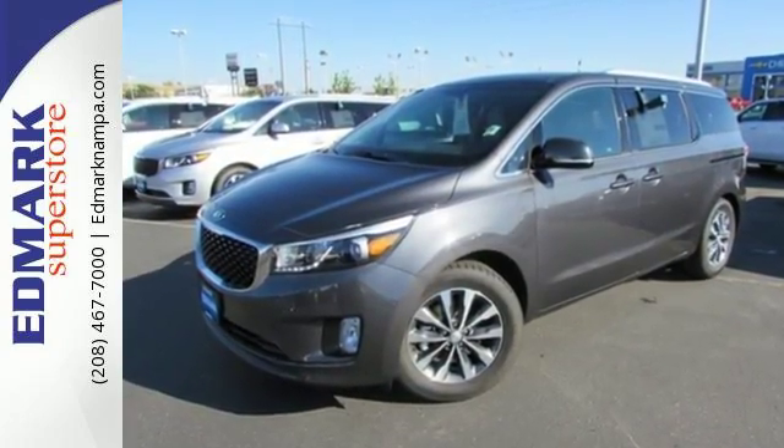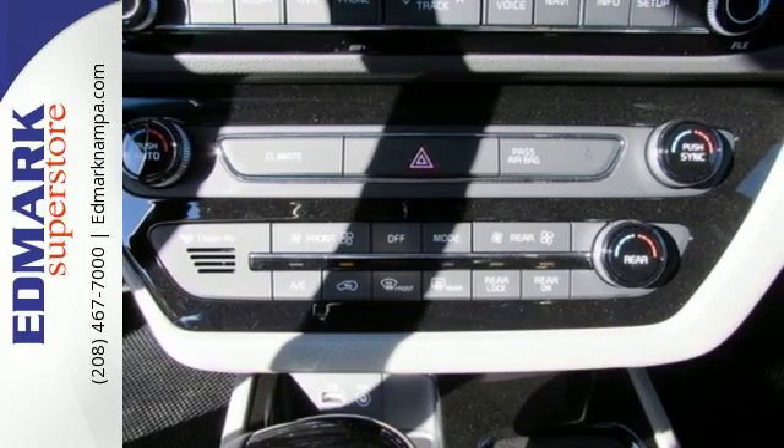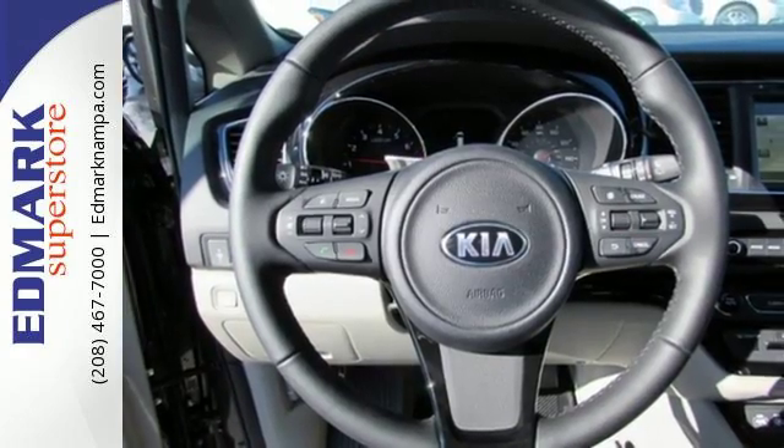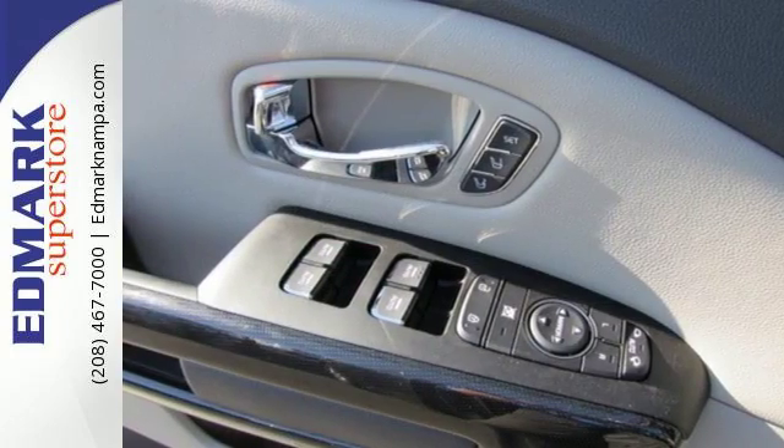No matter what you need to haul, the slide and stow second row seats and third row seat offer plenty of cabin flexibility. Your family is kept comfortable and safe thanks to stability and traction control and a host of intuitive safety features.